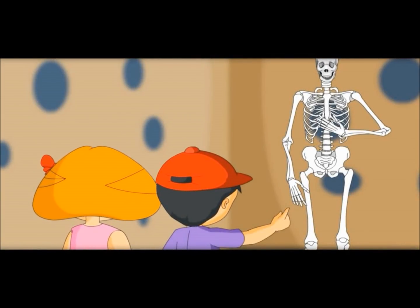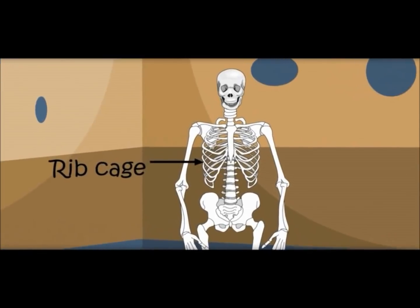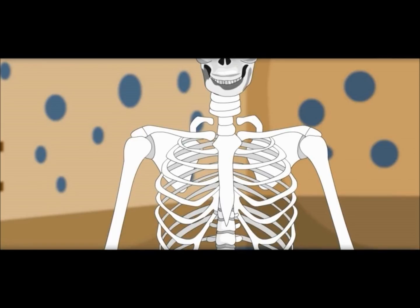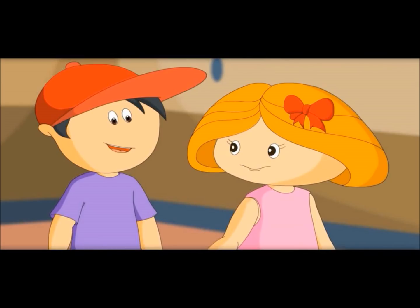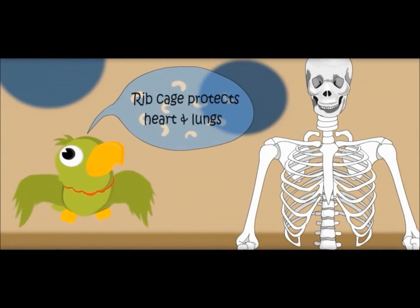See, he is showing something. This is the sternum — the central bone on the front. What is this cage-like thing? It is made of many bones and it is called the rib cage. Our heart and lungs are behind these bones. So if anyone hits at your chest, this rib cage would protect your heart and lungs. Rib cage protects heart and lungs.